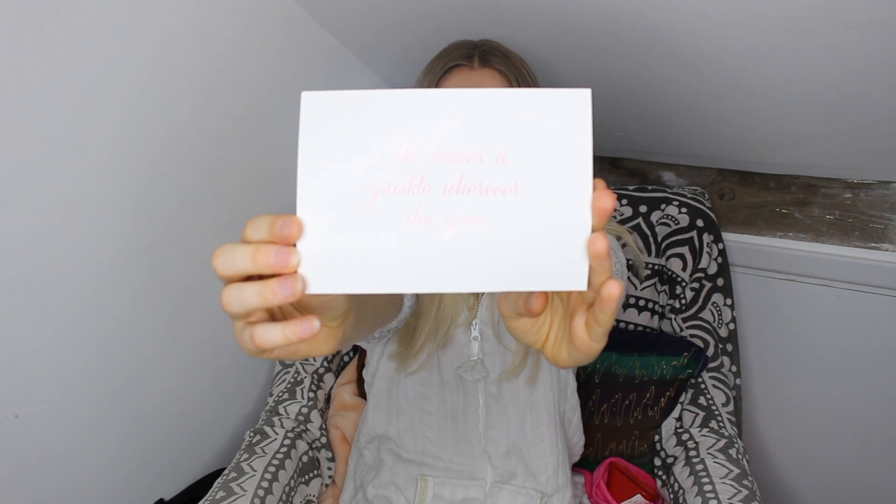This is not sponsored, guys — I'm genuinely excited from all the videos I watched. I was about to rip it open when it arrived, but I held off for a couple of days. The package came with a little note that says 'She leaves a sparkle wherever she goes,' which is so cute. It also says 'Thank you so much for your order, we cannot wait to see you in your Loving Tan — the LT team,' and they have all their socials. I think it's adorable.